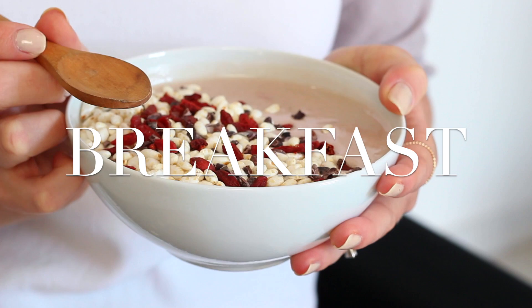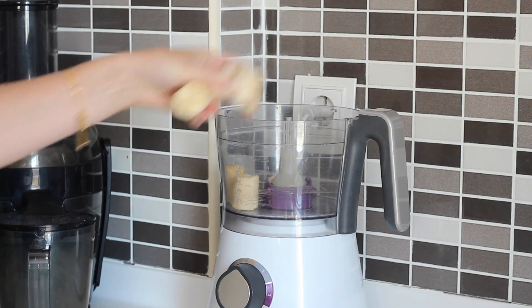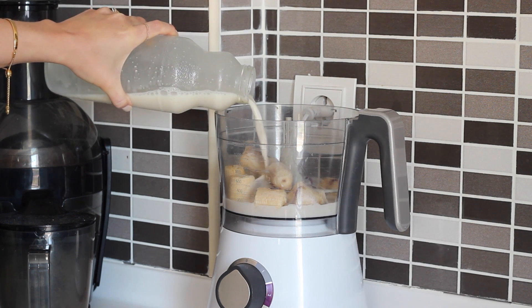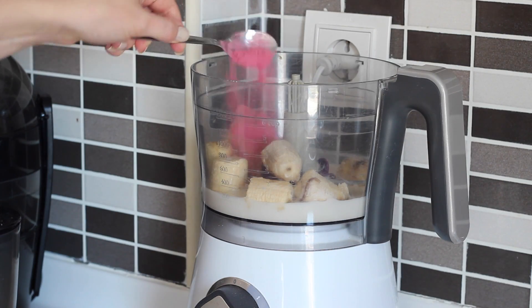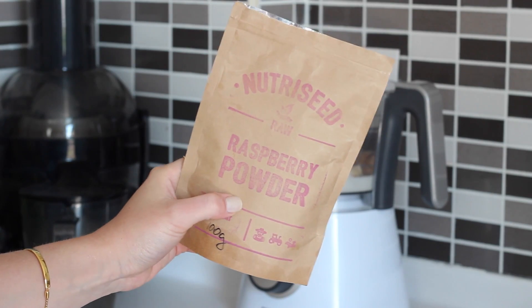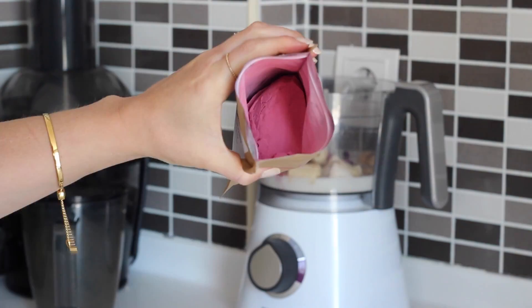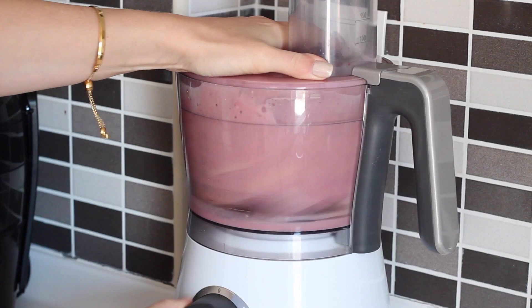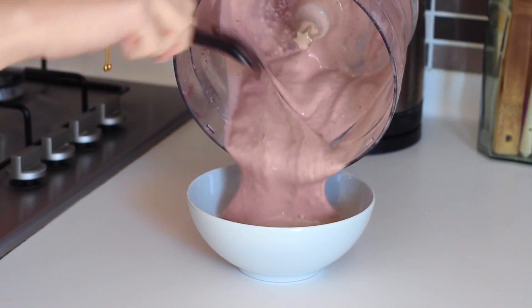I first blended up one frozen banana in my food processor with 200ml of oat milk and 2 teaspoons of raspberry powder. I can't get fresh raspberries, but you could use a handful of those if you have them — this works just as well. The colour is amazing, though it dilutes with the creaminess of the bananas and the milk when it blends up.